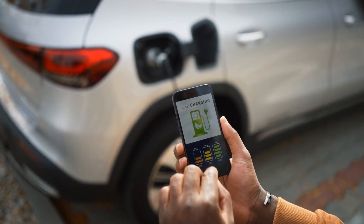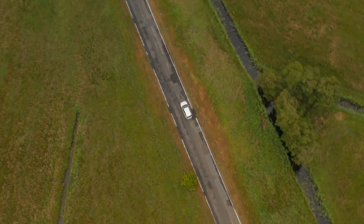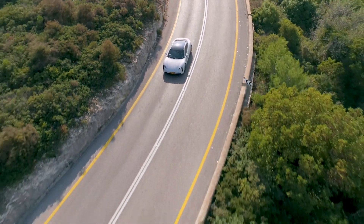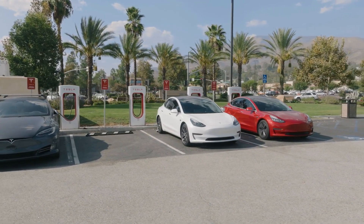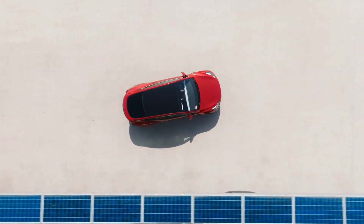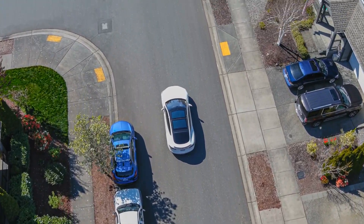Another promising avenue is the rise of electric cars and other electric vehicles. Unlike traditional gasoline-powered vehicles, electric vehicles produce no tailpipe emissions. This means that not only do they contribute to reducing our carbon footprint, but they also help keep the air cleaner and healthier to breathe. When these electric vehicles are charged using renewable energy sources, their environmental benefits are further amplified, offering a dual advantage of cleaner air and a reduced greenhouse gas impact.